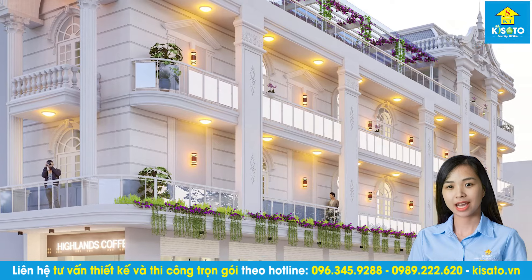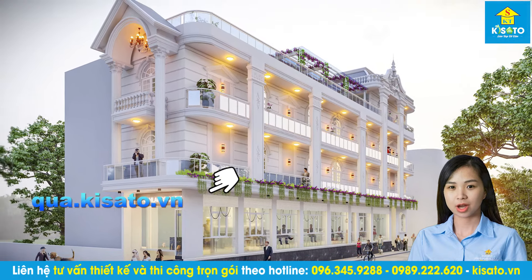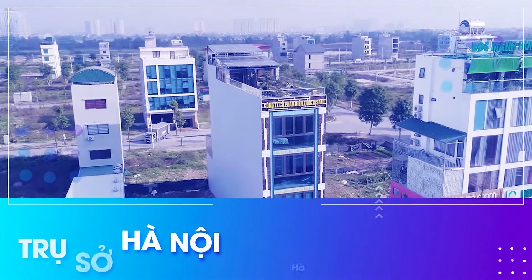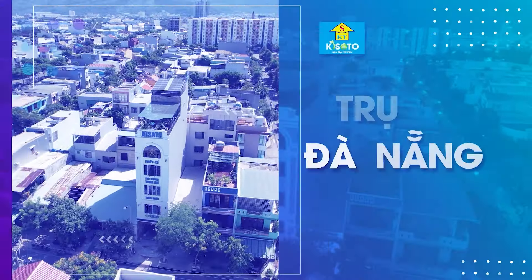Nếu các bạn thấy mẫu nhà này đẹp, hãy like, share và bình luận bên dưới. Nhấn vào link bên cạnh để nhận thêm những phần quà hấp dẫn của chúng tôi. Hãy subscribe cho kênh để không bỏ lỡ những video hấp dẫn.